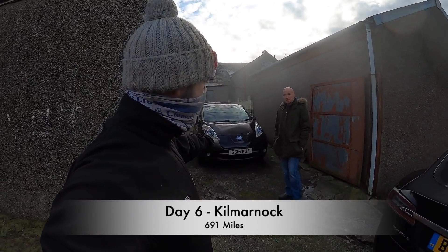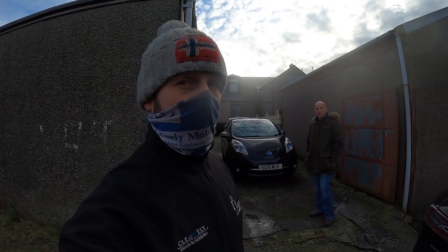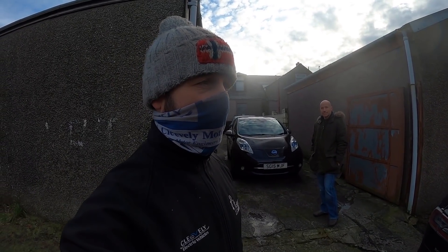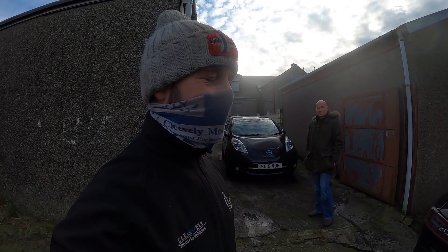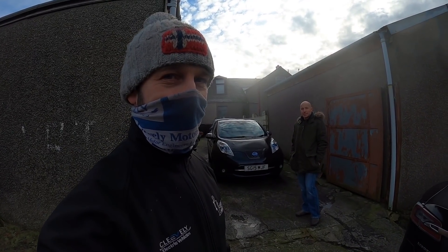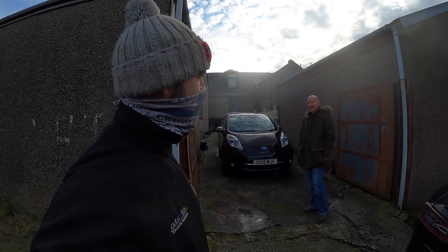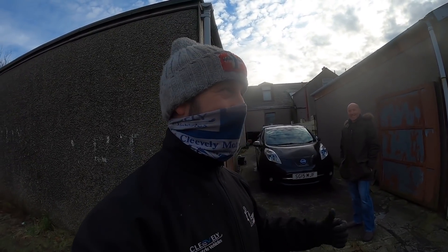First job of the day: this 15-plate Nissan Leaf, 86,000 miles, and it needed absolutely nothing — just a pollen filter change. It's doing really well; it hasn't had a service for the best part of 50,000 miles, and considering the condition it's in, it's done all right. Next job is about five miles down the road.